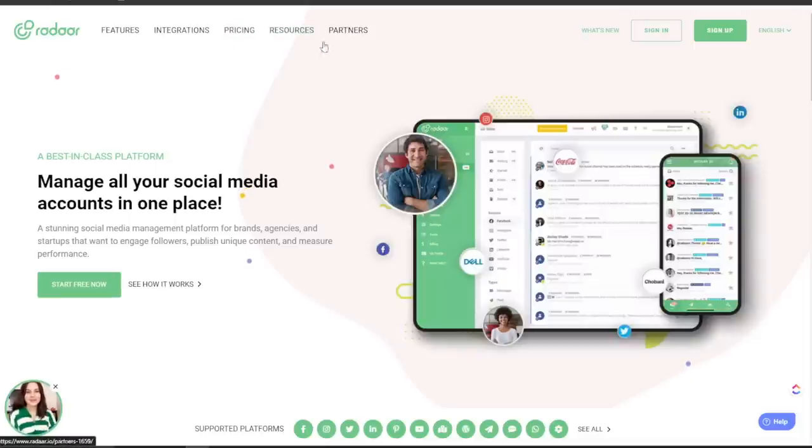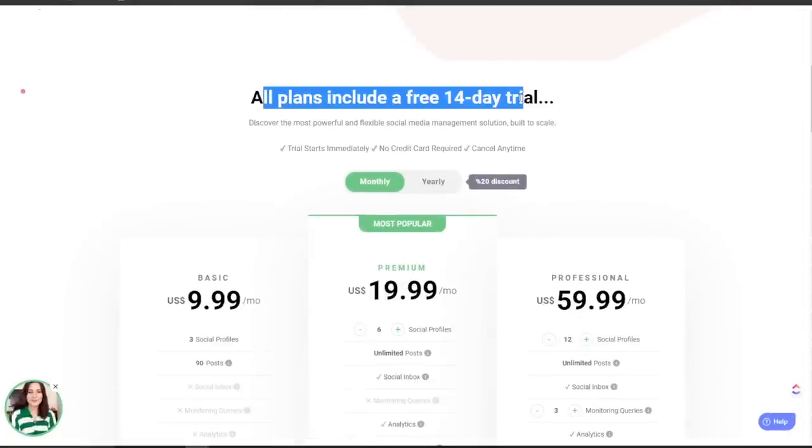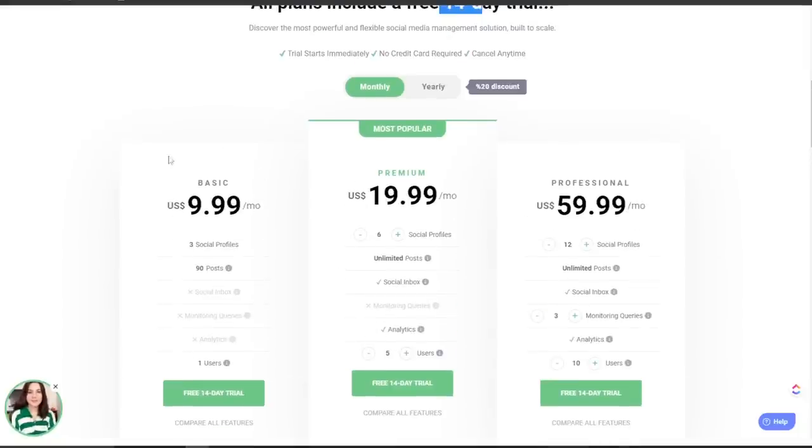Looking at the pricing: you can start a 14-day free trial. On the monthly plan, there's $9, $20, and $60 per month. The $9 basic plan gets you three profiles and 90 posts for one user but no social inbox, monitoring, or analytics. The $20 premium gets you unlimited posts, social inbox, and analytics. The $60 professional gets you 12 profiles, unlimited posts, social inbox, monitoring queries, analytics, and up to 10 users.